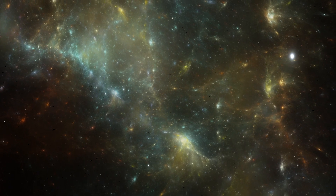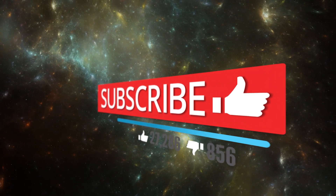If you like this channel and want to support us, please subscribe and hit the bell icon.